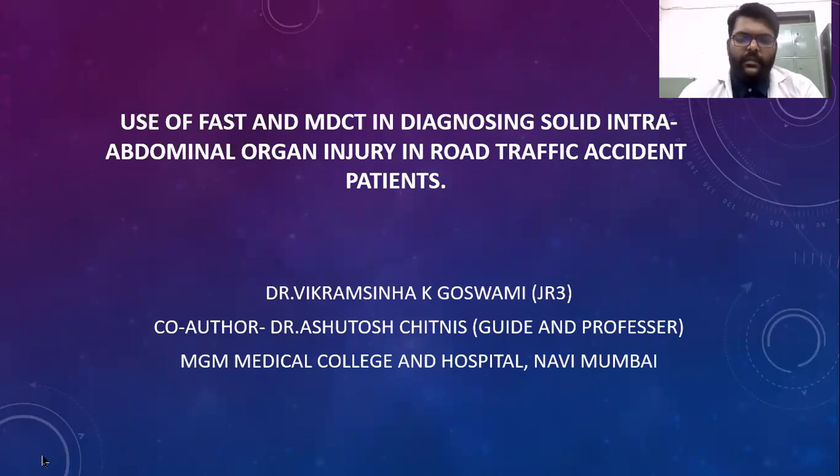Hello everyone, my name is Dr. Vikram Sihakailaj Goswami, junior resident in final year. Today I will be presenting on use of FAST scan and MDCT in diagnosing solid intra-abdominal organ injury in road traffic accident patients.